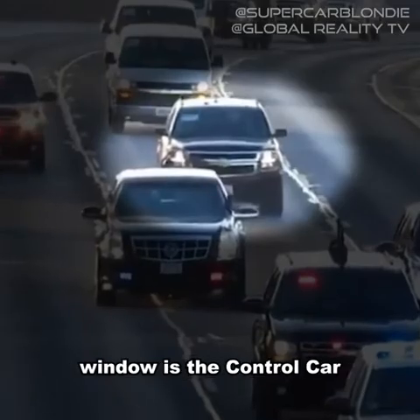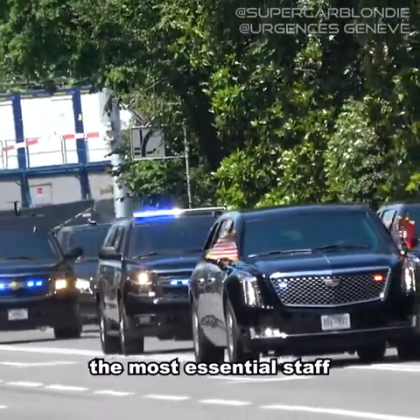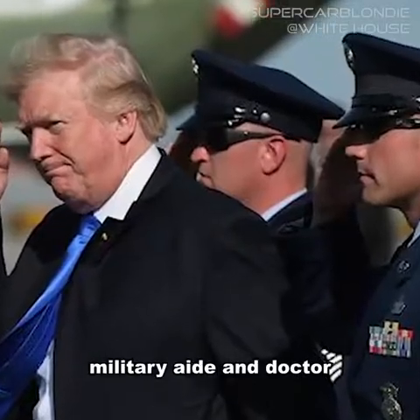The car with the closed rear window is the control car. It carries the most essential staff, such as the president's military aide and doctor.